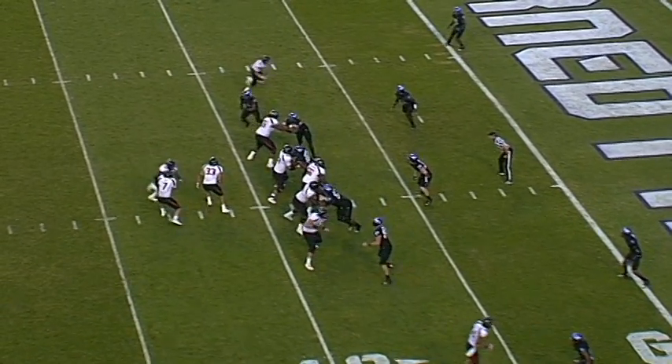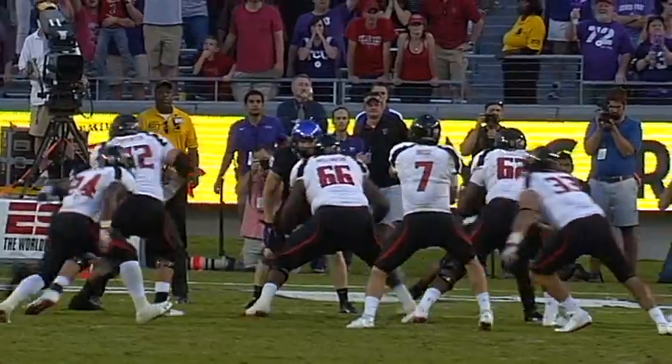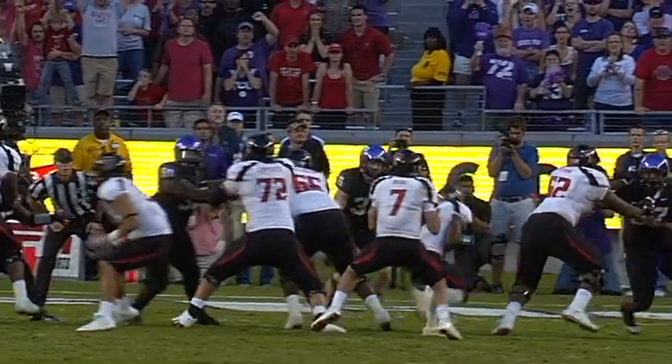On the snap of the ball, we just had a little zone fake. I'm supposed to ride it pretty hard. I think I could have run it a little better than in the game, but it happened pretty quick. So I had a pretty good ride, and I popped up.